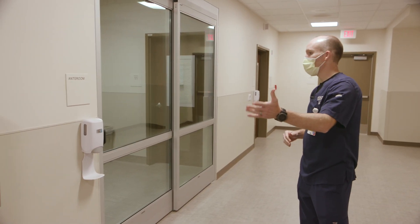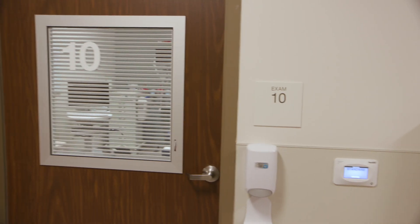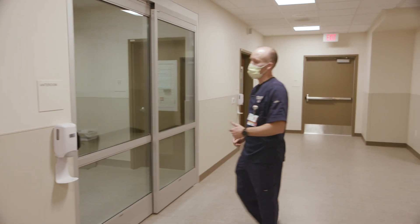We have two negative pressure rooms, one here and one down here, joined in the middle by an anteroom.